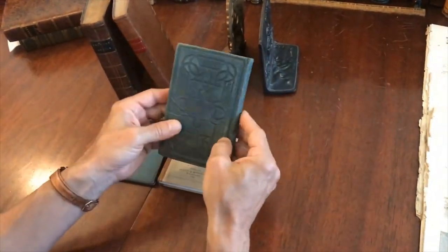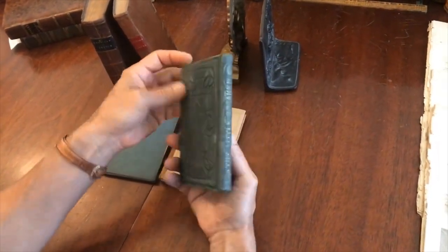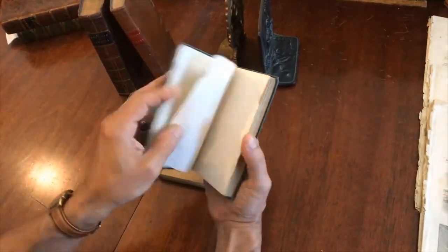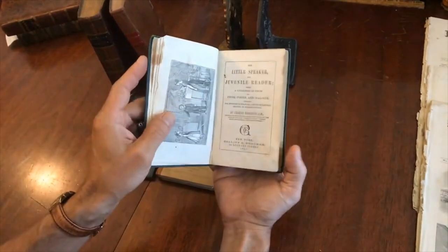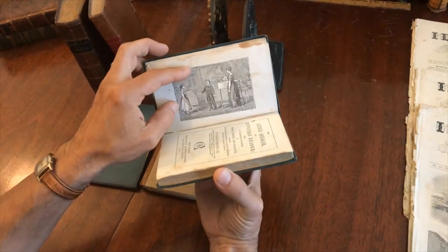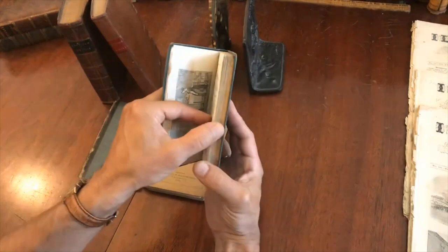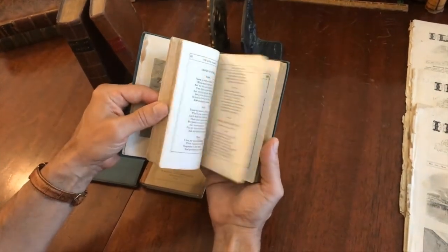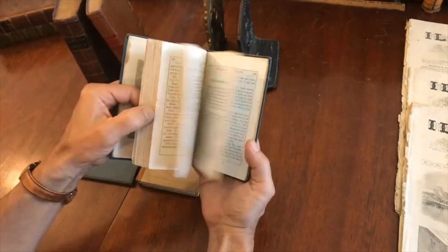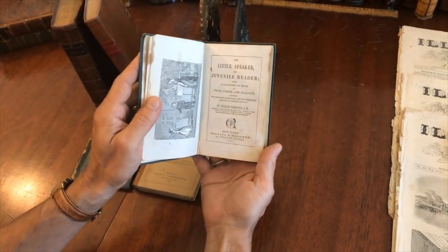The final book in this group is in an interesting publisher's cloth with nicely bossed patterned boards and gilt spine — it's called The Little Speaker. It is 1865, right at the end of the Civil War. We've got a woodcut frontispiece here of a child in a classroom. It's prose, poetry, and dialogue for how to teach children how to speak properly. I can think of a number of people that could use lessons in how to speak properly. The author listed at the top is Charles Northand.